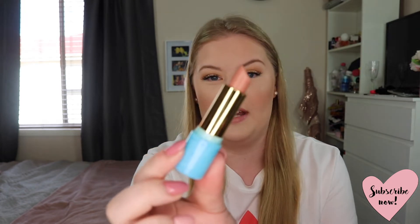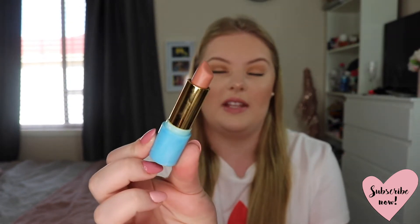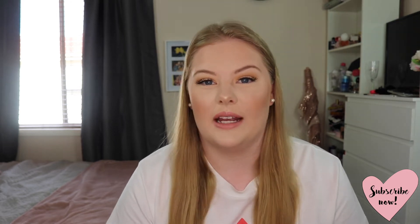Next I have a lipstick from Tarte in the shade Beach Babe. This is the perfect nude lipstick — honestly just perfect. It is so comfortable to wear, it's not drying, and it's not fully matte but has some movement to it. It doesn't make your lips feel dry at all. It is such a comfortable lipstick and the perfect nude shade. It looks good when I'm tanned and when I'm pale — just a really great lipstick with a really good formula.